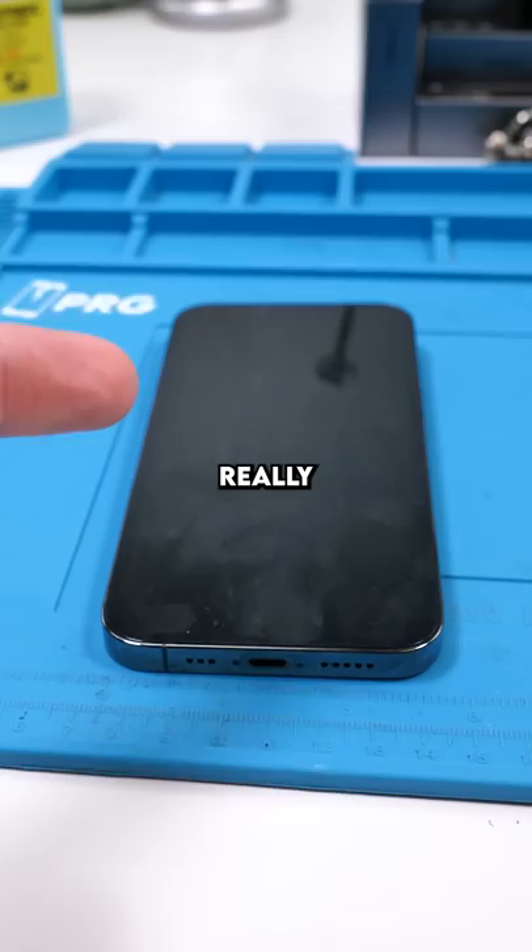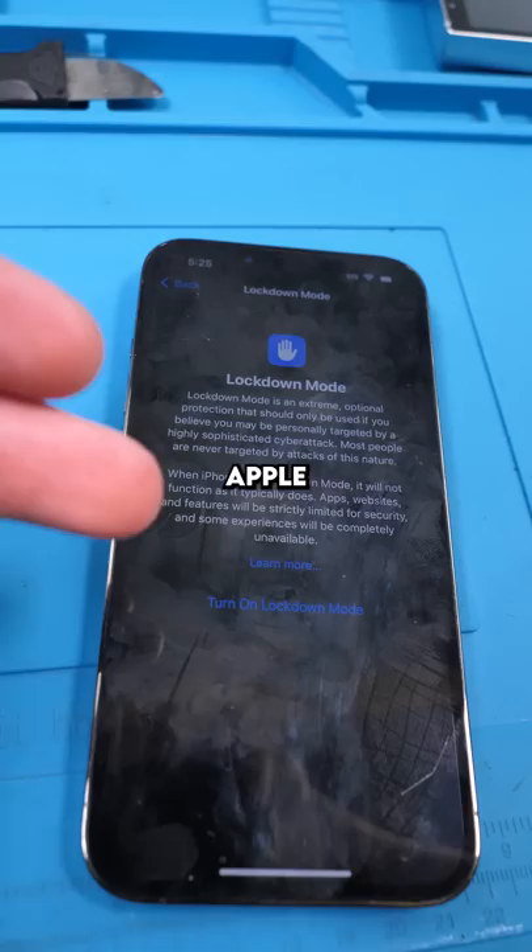So I just updated to the latest iOS 16 beta, and this time Apple added something that you guys might find really interesting. If we head over to Settings, hit Privacy and Security — there it is — Lockdown Mode.